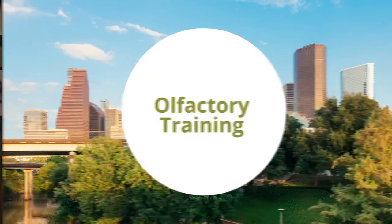I'm Dr. Raza Pasha with the Pasha Snoring and Sinus Center and today we're going to talk about olfactory training, or smell training.